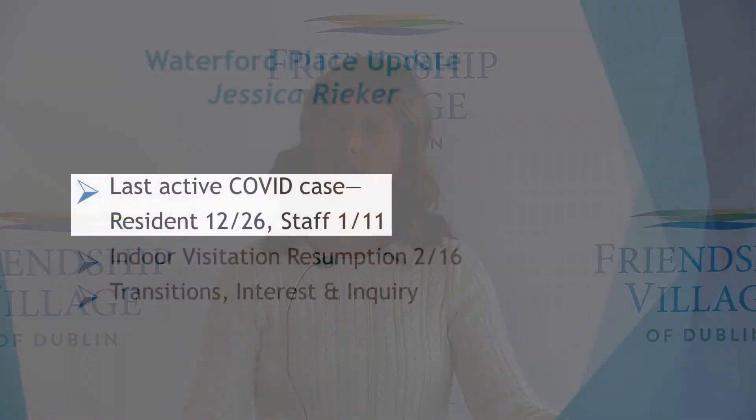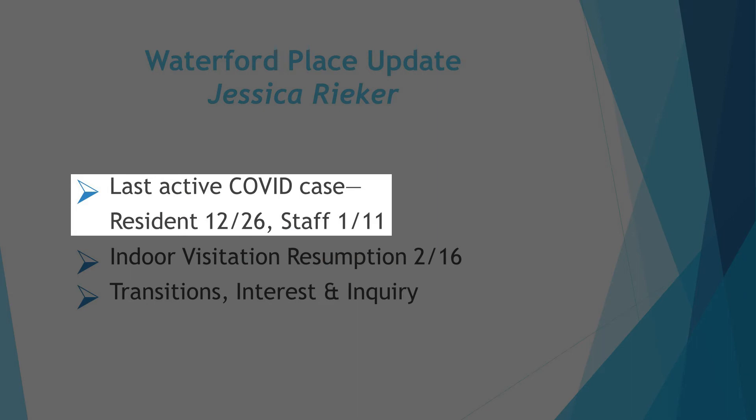The three-story building needs a new name — we'd love for it to be something creative. Put some good thought into it, jot down some names, and send those in through the COVID email line or call them into the front desk. We're compiling a list and there will be a vote in the near future as our project is scheduled to finish in summer of 2021. Regarding the Waterford Place — our last active COVID case there was December 26th for residents and January 11th for associates, so we are more than a month out.